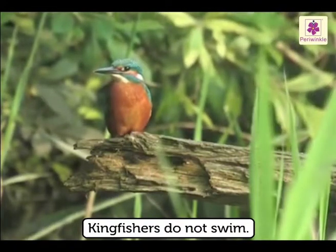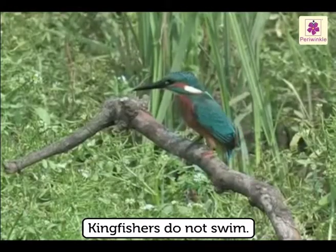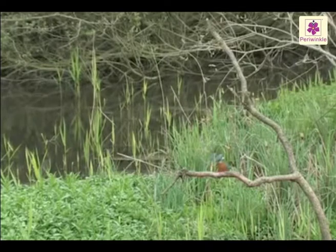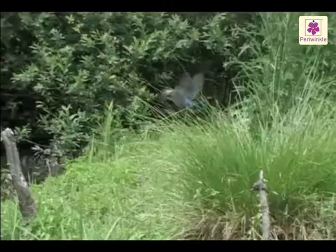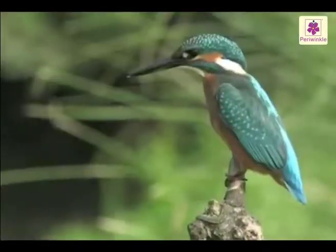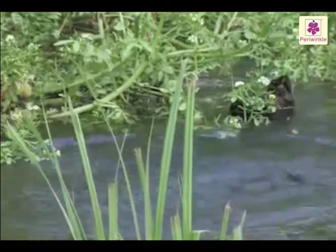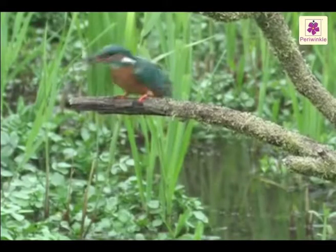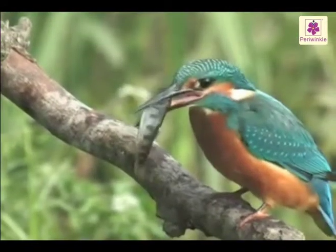Kingfishers do not have webbed feet as they do not swim like ducks and pelicans. The kingfisher will observe the water from high up on a perch or while hovering over it. Upon spotting a fish, the bird will go head first into the water after it and snatch the fish up with its beak.